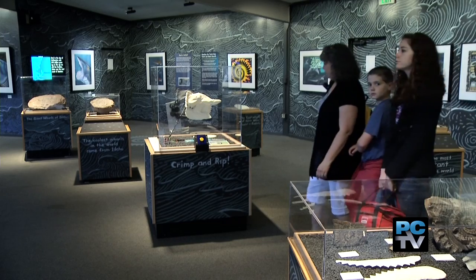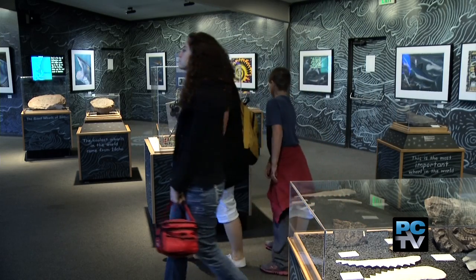One hundred million sharks are killed each year by commercial fishing. We're rapidly losing these apex predators in the oceans, and the impact of that is serious upon the health of the oceans.